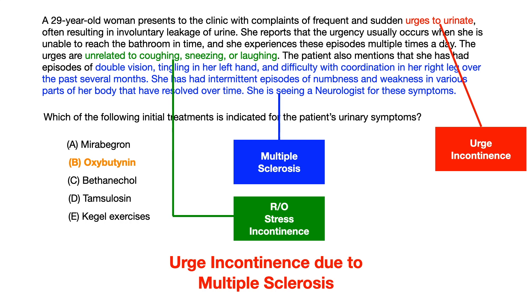The blue sentences describe the course of multiple sclerosis — neurological symptoms that resolve over time — and the patient is seeing a neurologist, implying underlying MS. Putting it all together: it's not stress incontinence, the patient has underlying multiple sclerosis, the word 'urge' was used, and her age was given. You should conclude this is urge incontinence due to multiple sclerosis.